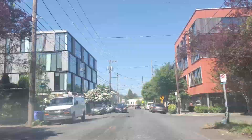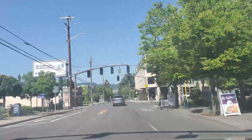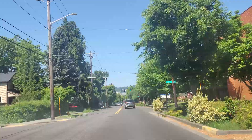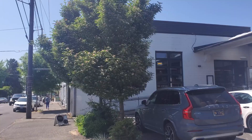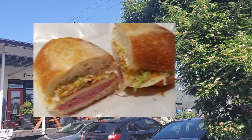Here we are cruising west on Southeast Division from about 50th Avenue. Division continues eastbound all the way to Gresham, which is a suburb of Portland, but we're going west to about 11th Avenue because there's some good stuff over there. There are some super nice shops and restaurants, but my favorite sandwich shop in Portland is Baker's Mark — amazing sandwiches. Little pro tip: if you happen to be moving from LA, it's just like Bay Cities in the best way.